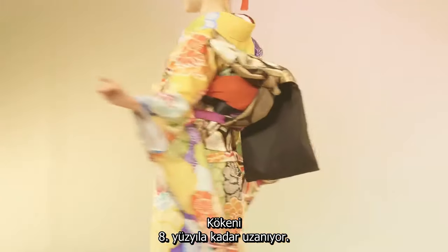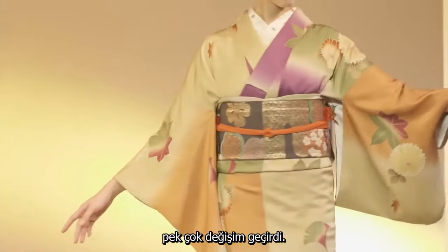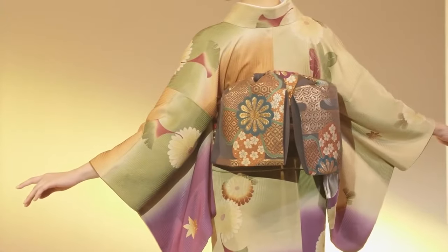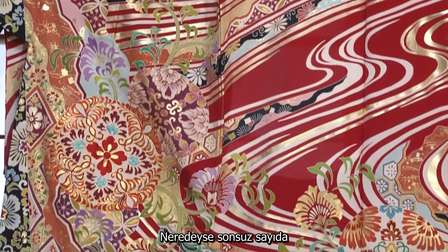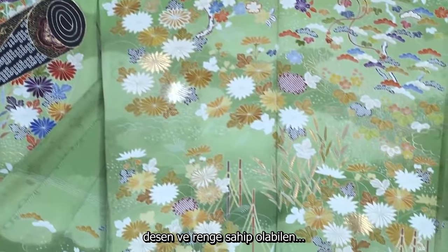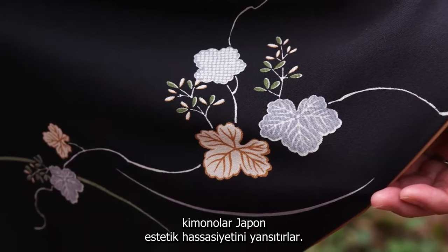The roots of the Kimono date back to the 8th century. It went through many changes before evolving into the Kimono we see today, made in an almost limitless range of patterns and colors.